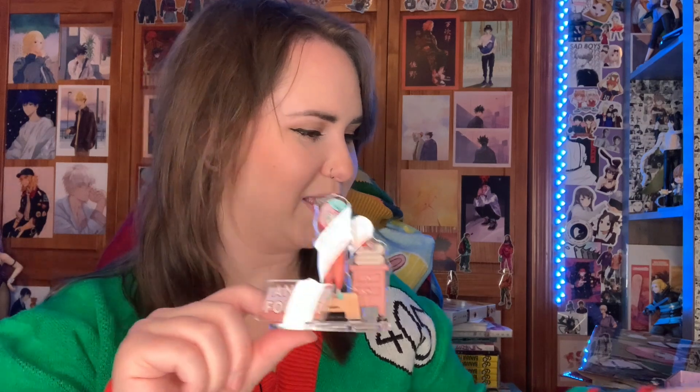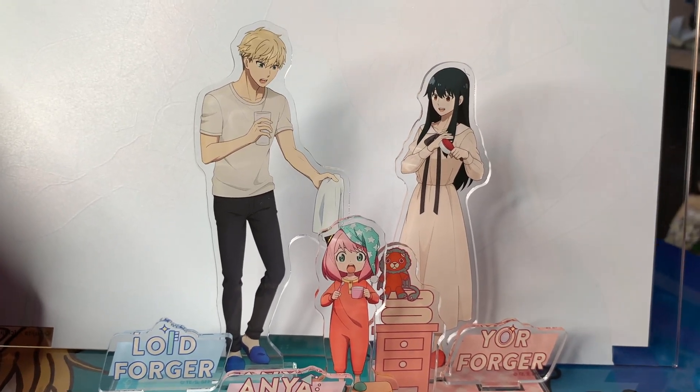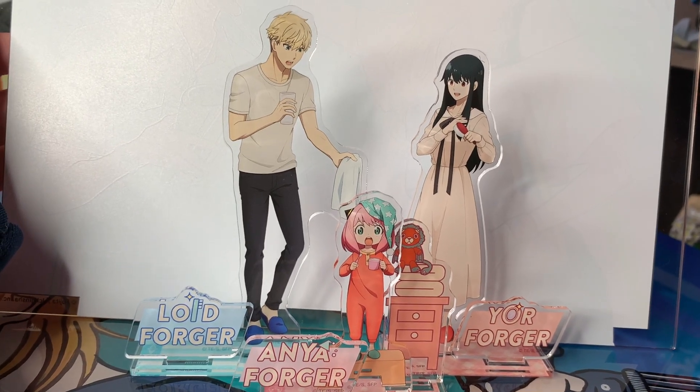Next I'm going to show a bunch of acrylics, because I don't know why but I really got into them. I have so many different acrylics and shikishi boards — it's a dangerous game. I tried not to fall down this rabbit hole because of space, and while they're not super expensive they can add up if you want an entire group. Starting us off, we have these adorable Spy x Family ones — kind of getting ready for bed. They're so cute and I had to get all of them — with Spy x Family you've got to have the whole family.